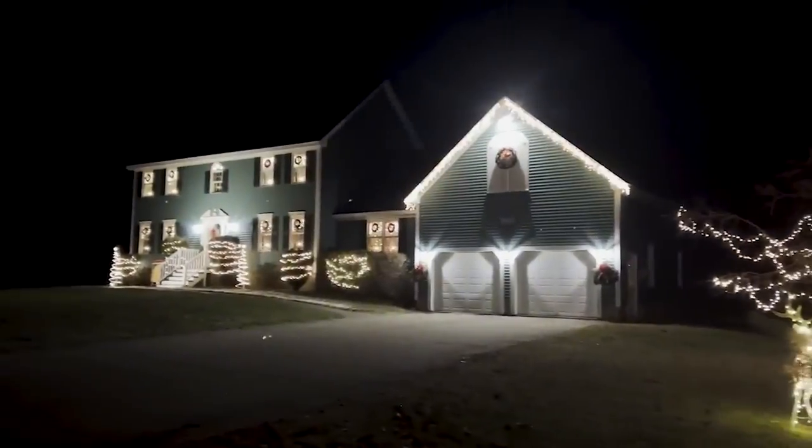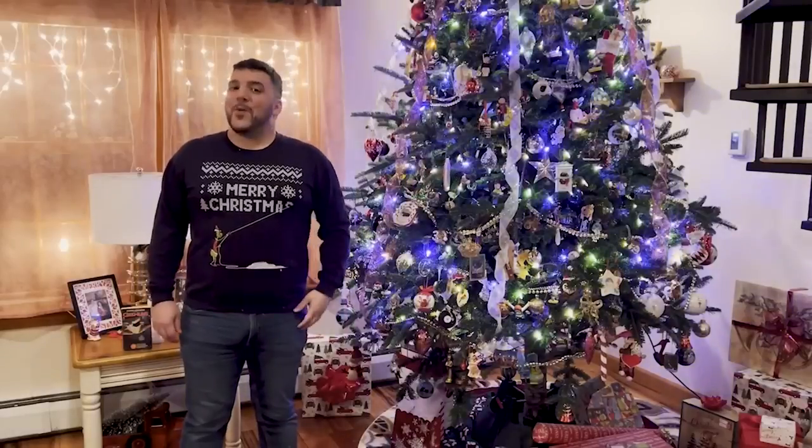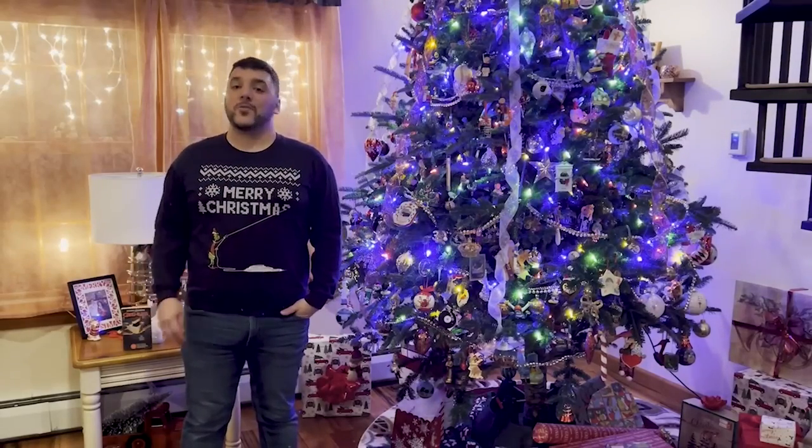Hi, I'm Zach Galligan, and you are watching Where It Was Made. Hello, and welcome to another episode of Where It Was Made. I'm your host, Ryan Coltrera.